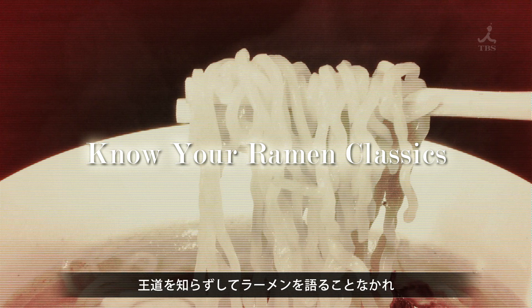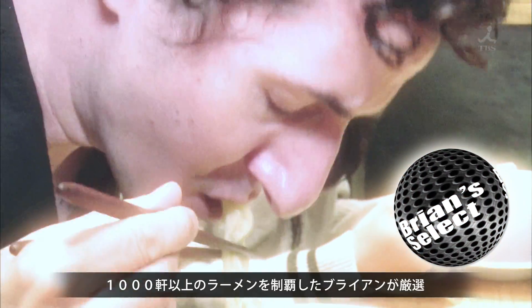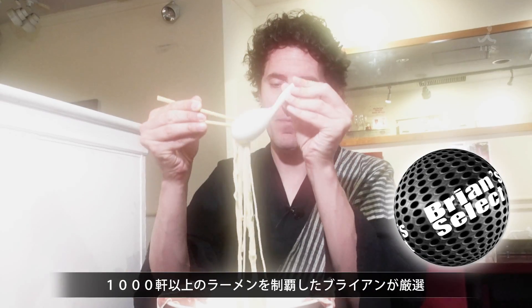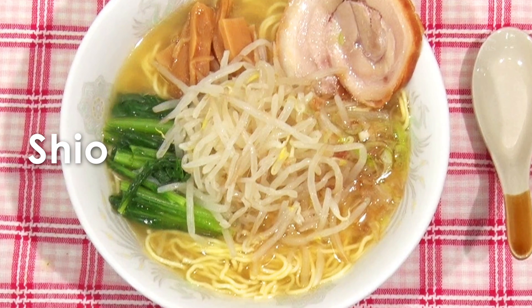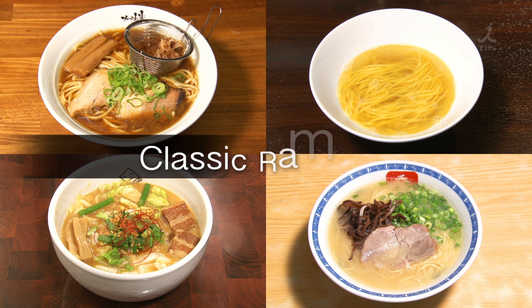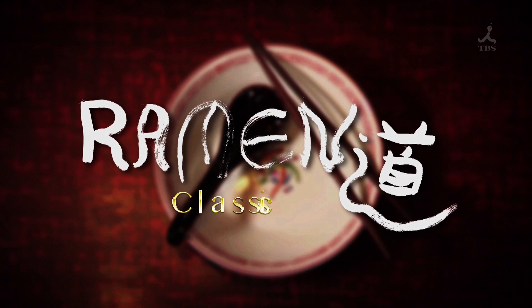Know your ramen classics. Brian, an expert who has tasted the ramen from over 1,000 shops, has carefully selected the best of the best. Shoyu, Shio, Miso, Tonkotsu — introducing the four classic ramen tastes here in Tokyo. Ramen Dough Classics.